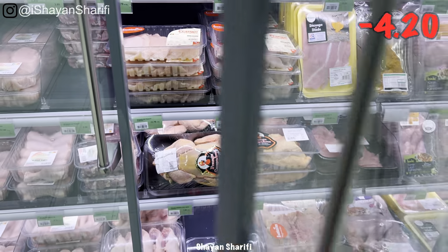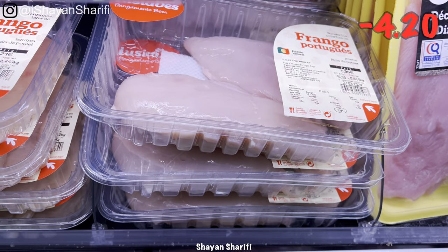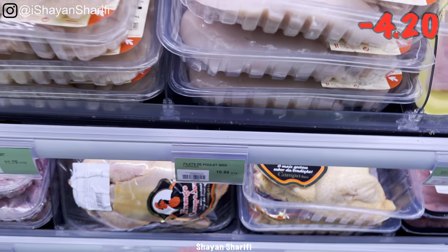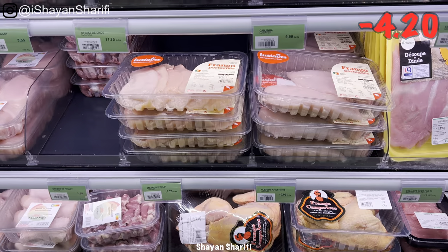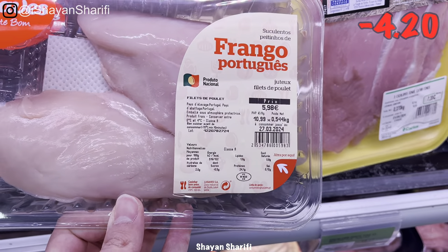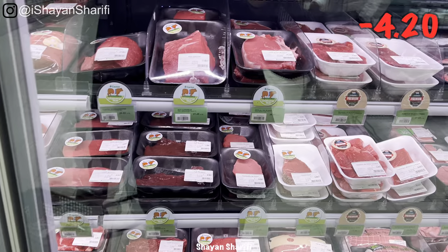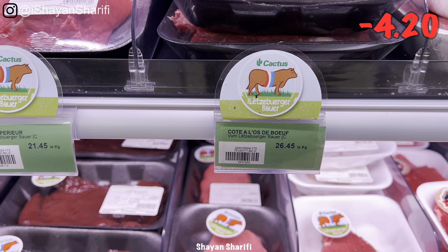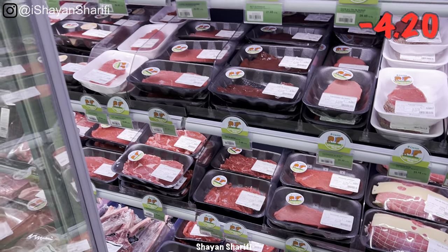I don't need chicken at the moment, but I'm just showing you the prices. The filet of chicken breast is 10 euro 99 cents per kilo. And the chicken steak is 11 euro 75 cents per kilogram. But you can get about half the price with different packages. There are also different prices for beef, for red meat — we can see 26 euro 45 cents per kilo, with different prices for different packages.